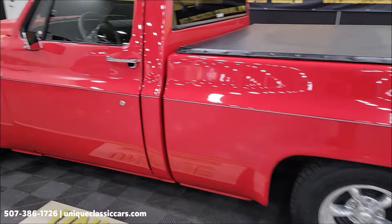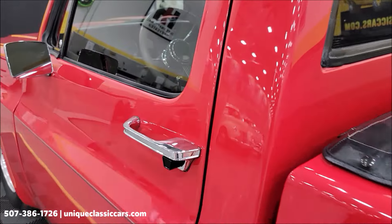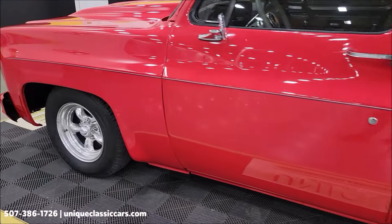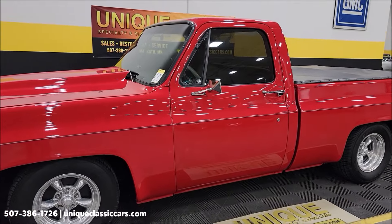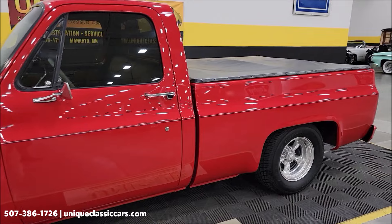I don't have this driver's side door closed all the way just to show you — it does fit nice and tight as it should. If you stick around to the very end of this video, we're going to take this truck for a drive so you can see how it goes down the road. We'll set up the camera and take you for a virtual ride.